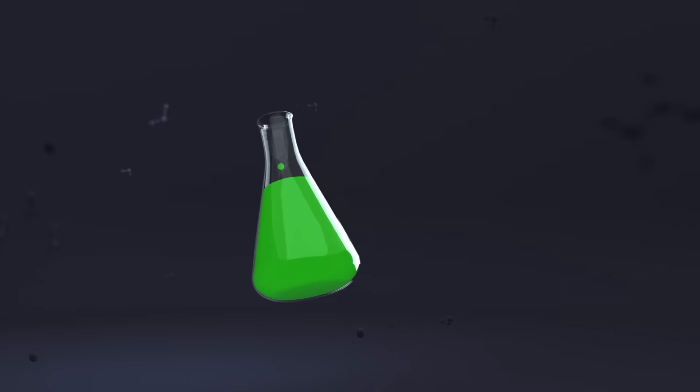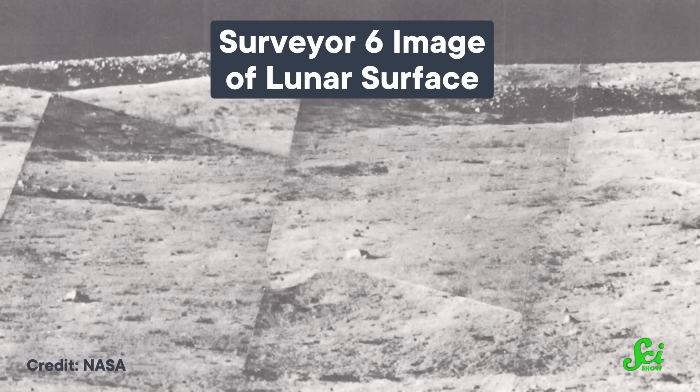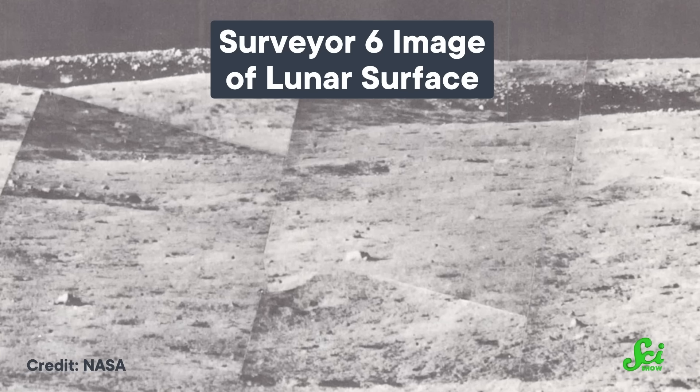And over the decades, that little hop still serves as inspiration for ways to explore the solar system. NASA scientists are pretty smart. So before they sent any of their fellow humans to the moon, they figured it might be better to send some robots first — let them get the lay of the land, make sure the technology could handle the lunar environment, and that the soil wasn't so fluffy and brittle an astronaut would get swallowed up by the ground beneath them.